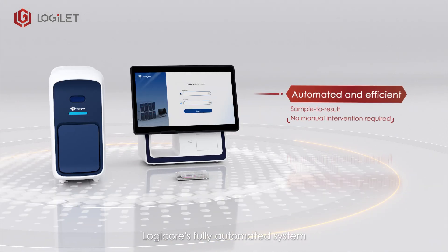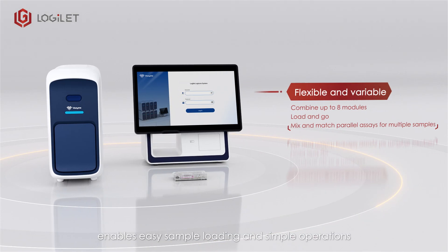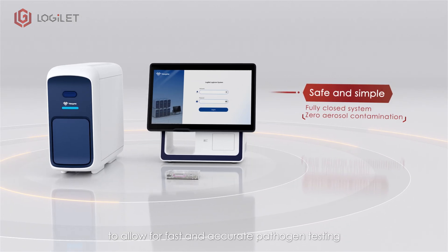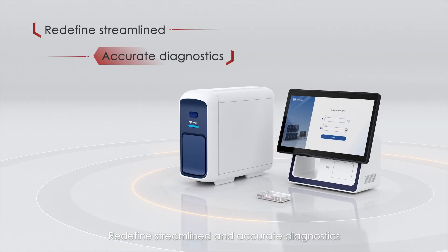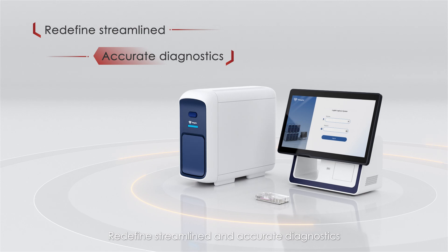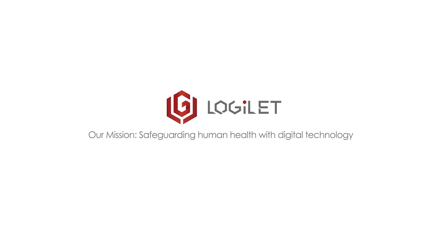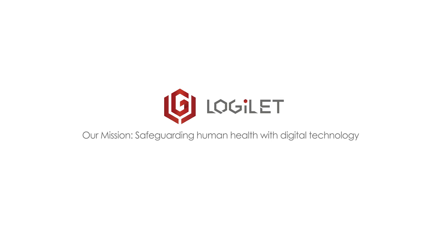LogiCore's fully automated system enables easy sample loading and simple operations to allow for fast and accurate pathogen testing. Redefine streamlined and accurate diagnostics. Our mission: safeguarding human health with digital technology.